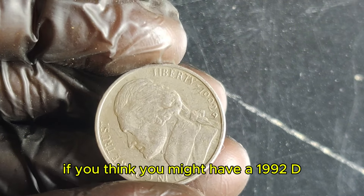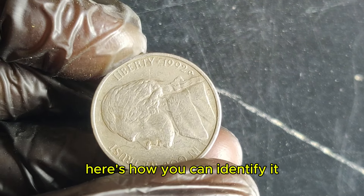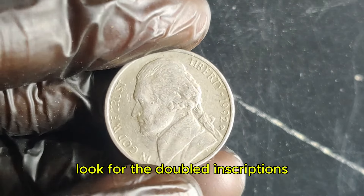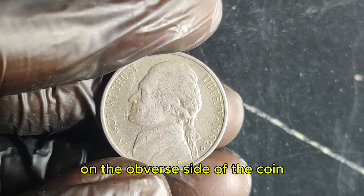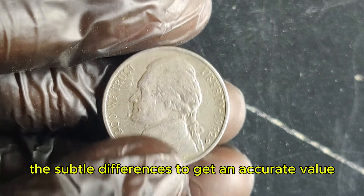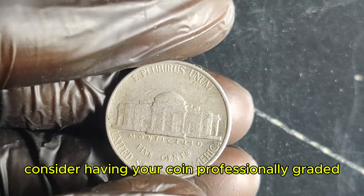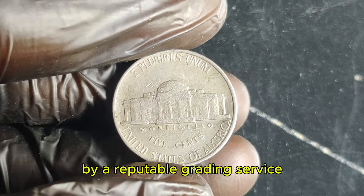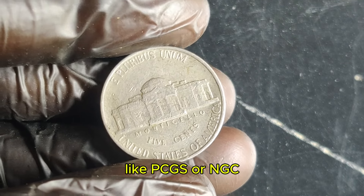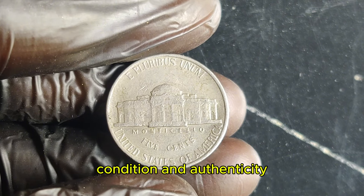If you think you might have a 1992 D Jefferson nickel with this error, here's how you can identify it. Look for the doubled inscriptions on the obverse side of the coin — you might need a magnifying glass to spot the subtle differences. To get an accurate value, consider having your coin professionally graded by a reputable grading service like PCGS or NGC. They can provide a detailed report on the coin's condition and authenticity.